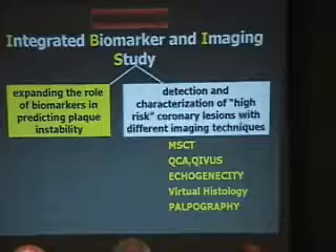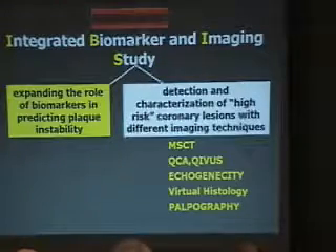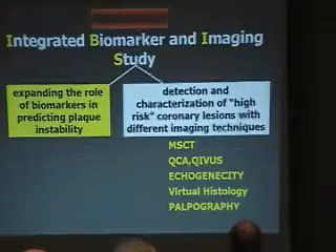We have started and finished a study called IBIS — Integrated Biomarker and Imaging Study. On one hand, we are expanding the role of biomarkers in predicting plaque instability. On the other hand, we are detecting and characterizing high-risk coronary lesions with different imaging techniques: multi-slice CT scan, QCA, quantitative IVUS, echogenicity, virtual histology, and palpography.